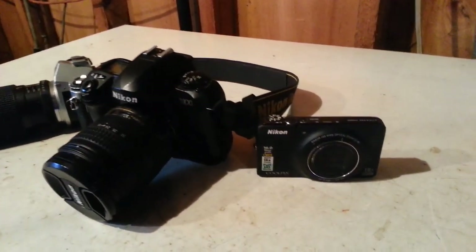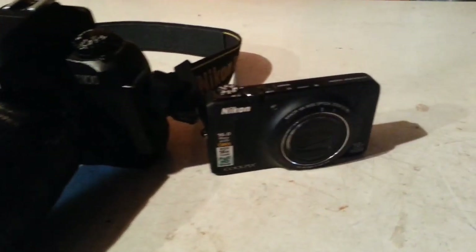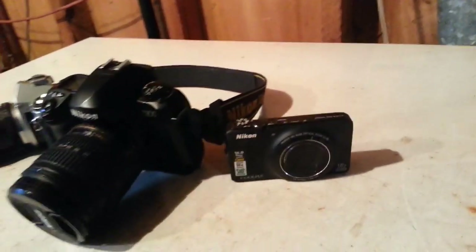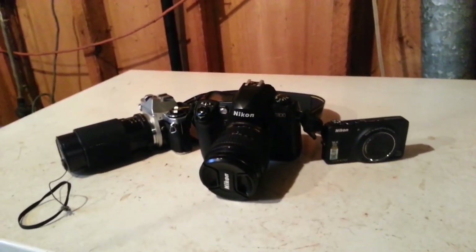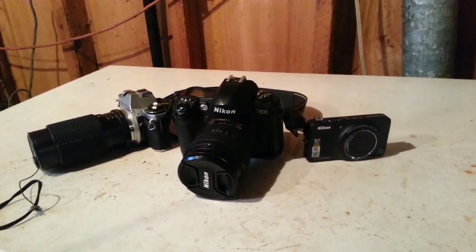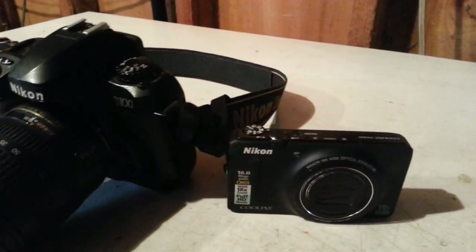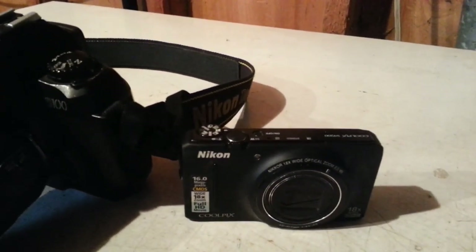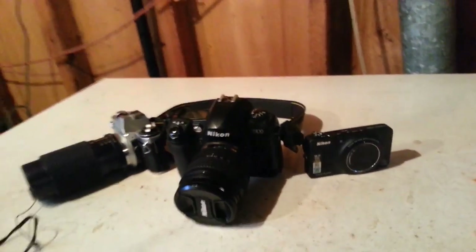SLRs versus pocket cameras — what I call them — and there's a gazillion of these things on the market to choose from. What's better? A prosumer, walk-and-stalk, pocket-anywhere kind of camera, or the big mighty SLR? Well, it depends what you want to do.